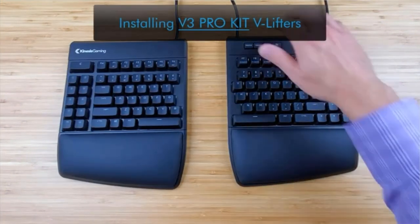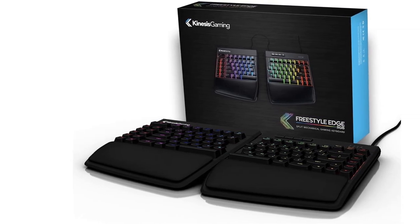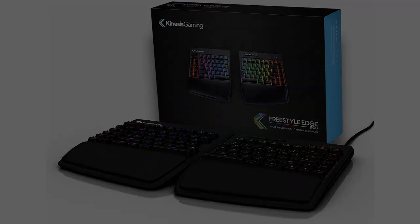You can access these profiles from simple button clicks on the left side of the keyboard on the fly. And while most games are on Windows, the keyboard is also completely compatible with Mac, Linux, and even Chrome devices. The palm rests are also pretty solid and are even detachable from the device.